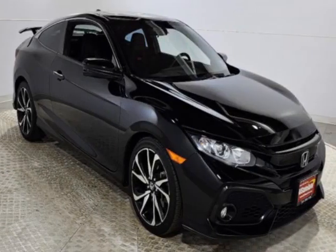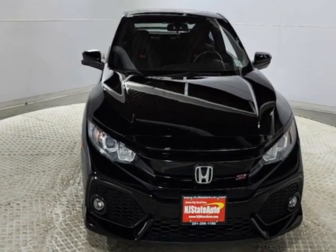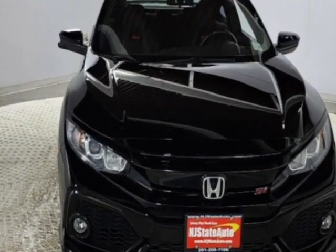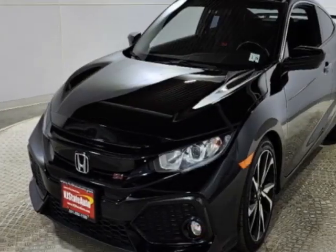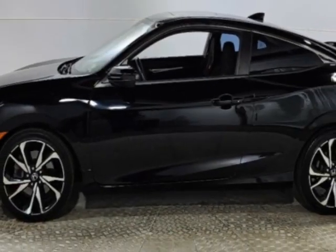Take a look at this 2019 Honda Civic Si Coupe. Carfax has certified the Civic Si Coupe as having one owner. The Civic Si Coupe has just under 38,500 miles. This vehicle has a limited warranty.